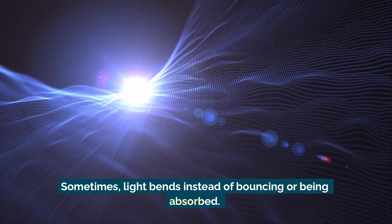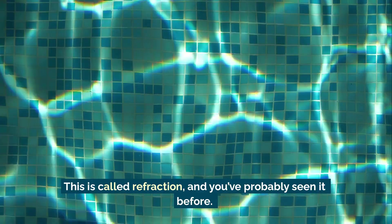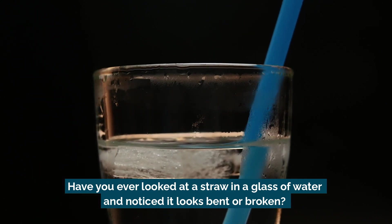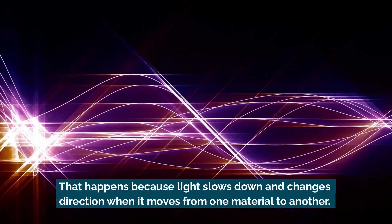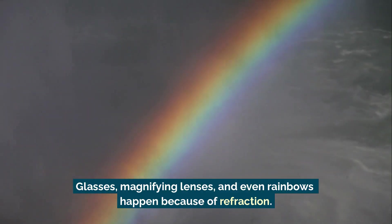Sometimes light bends instead of bouncing or being absorbed. This is called refraction, and you've probably seen it before. Have you ever looked at a straw in a glass of water and noticed it looks bent or broken? That happens because light slows down and changes direction when it moves from one material to another.